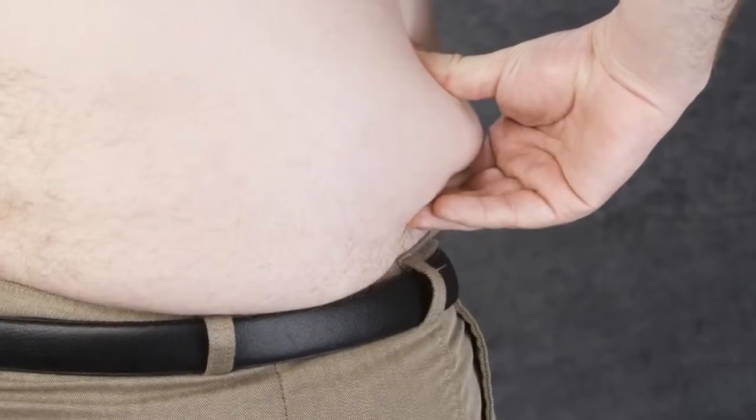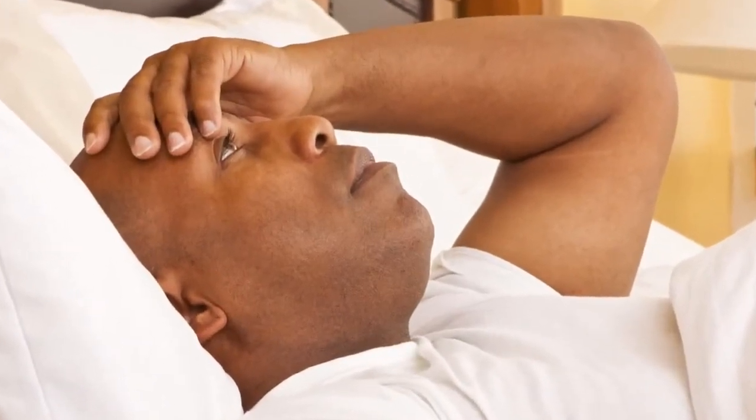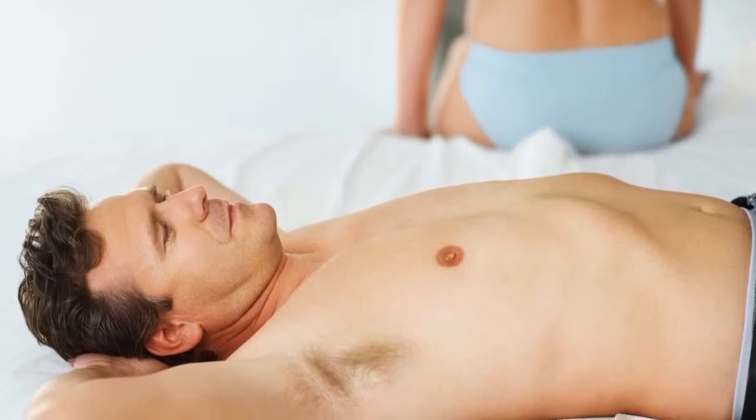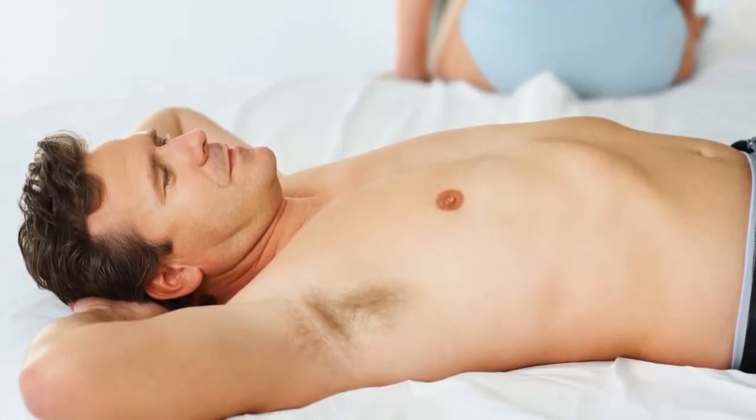The typical male patient that I see is anywhere from 30 plus to 70 plus, and comes to me complaining of low energy, low drive, inability to lose weight, inability to get muscle, lack of libido, and erectile dysfunction issues. Their whole life is affected by it — they may even be experiencing marital problems as a result, and they're very frustrated with the traditional approach.